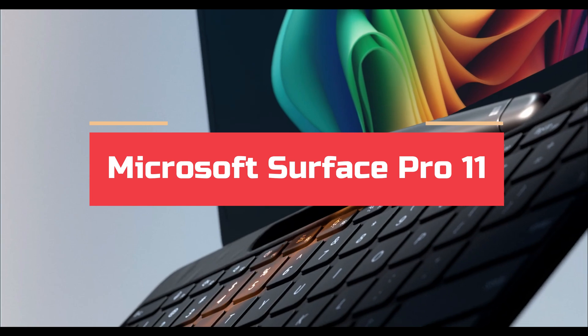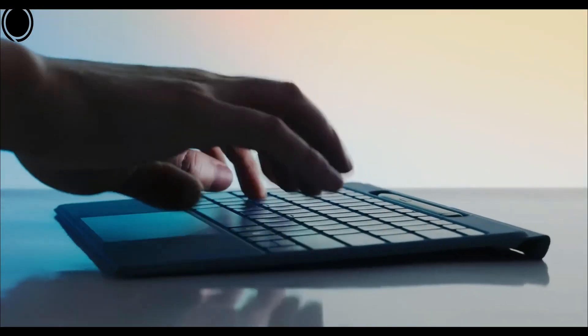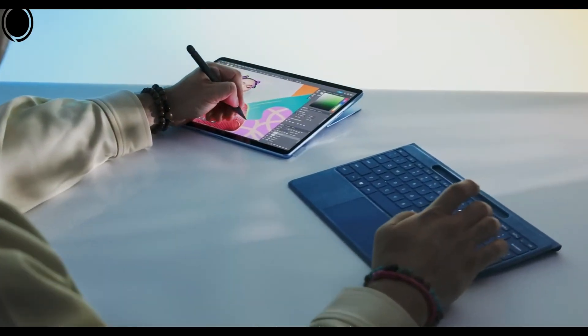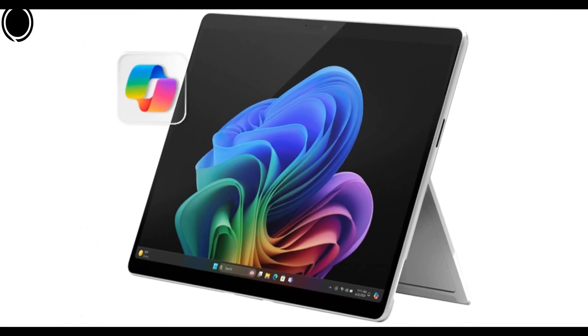Number 3: Microsoft Surface Pro 11. The Microsoft Surface Pro 11 sets a new standard for Windows tablets, offering an impressive combination of versatility and power that makes it an exceptional option for users desiring Windows functionality in a streamlined tablet design. Powered by Qualcomm's advanced Snapdragon X chip, this model represents the pinnacle of Microsoft's Surface Pro series, enhancing speed, efficiency, and overall performance.